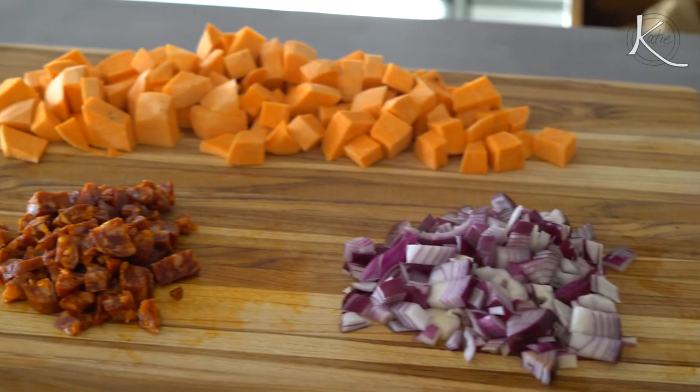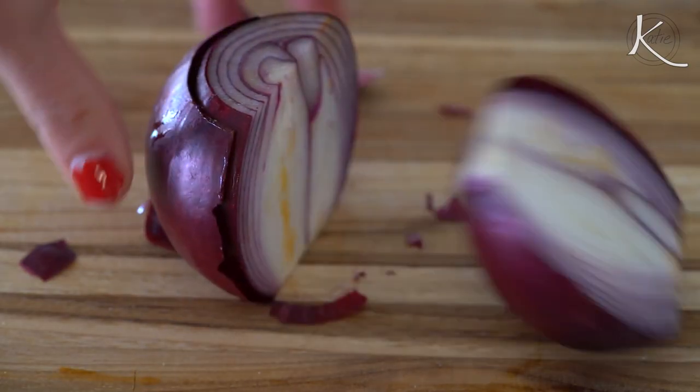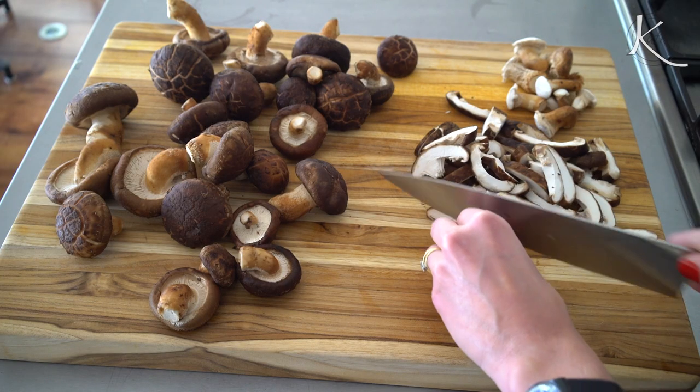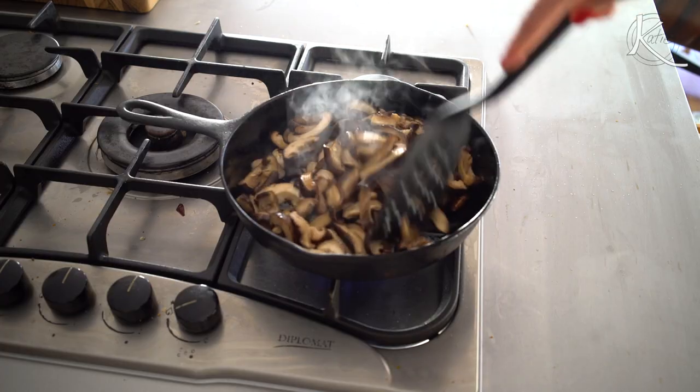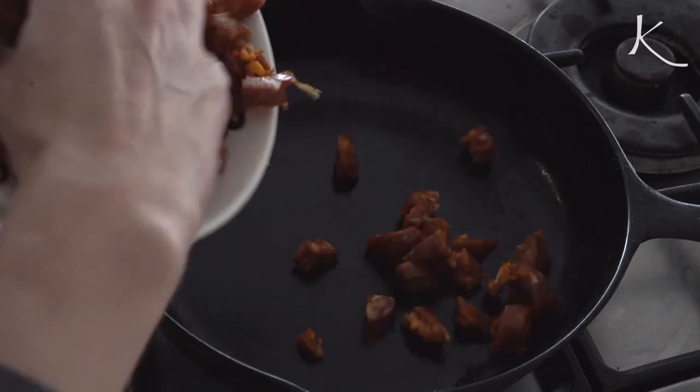Then cut up all the ingredients that you'll sauté. That's one cup of chorizo diced, one red onion diced, three cups of sweet potato diced, and five cups shiitake mushrooms sliced. Sauté each ingredient one by one in a skillet with olive oil and salt and pepper.